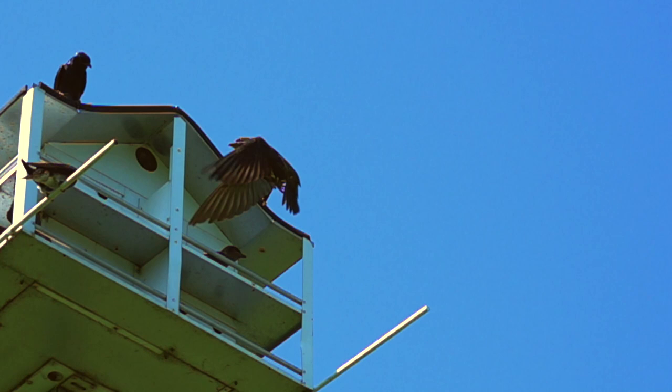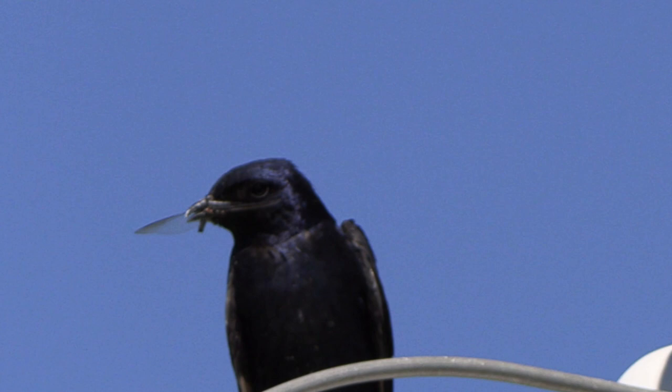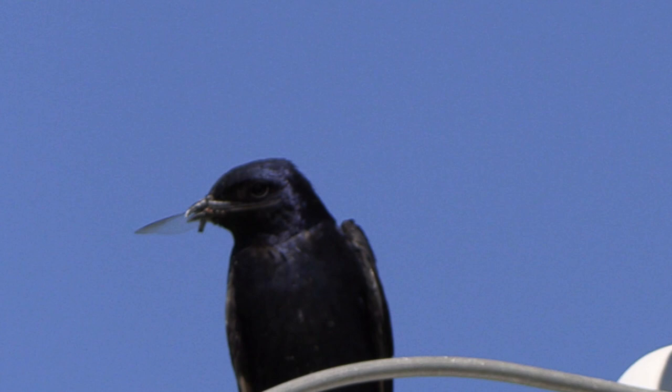Unlike most songbirds, Purple Martins raise only one brood, so they leave early — often at the beginning of July here in Missouri. Once those nestlings fledged, they only stick around the nest box for two to seven days. After that, the group will head south through Central America to Brazil for the winter.